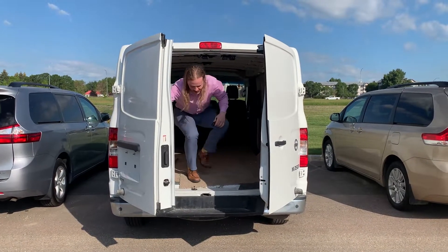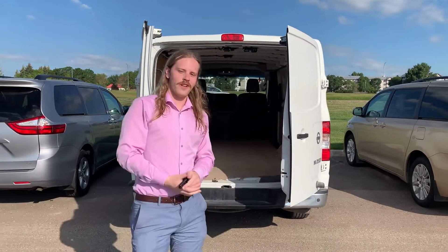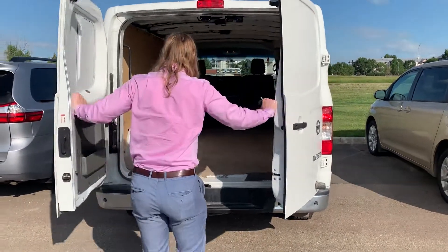Hello! Hey, Kim, it's Jay over at Northside Nissan. I wanted to say thank you for inquiring on our NV2500 cargo van. So if you want to just follow me inside, we'll take a look at all the space in here.